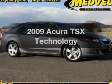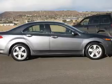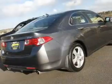Check out this 2009 Acura TSX. This is the set of wheels you've been looking for, with an efficient four-cylinder engine connected to a smooth-shifting five-speed automatic transmission.